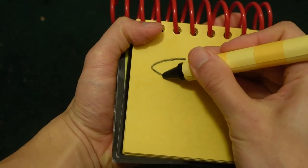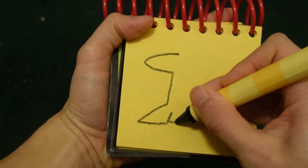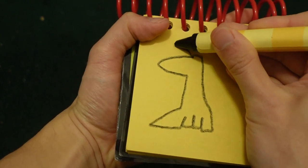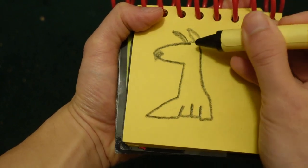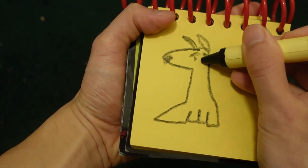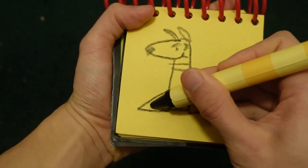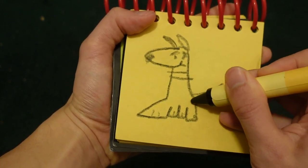Let's start by drawing his body. His ears. Shading in for his nose. His eyebrows. His two eyes. His mouth. His collar. Don't forget his tail.